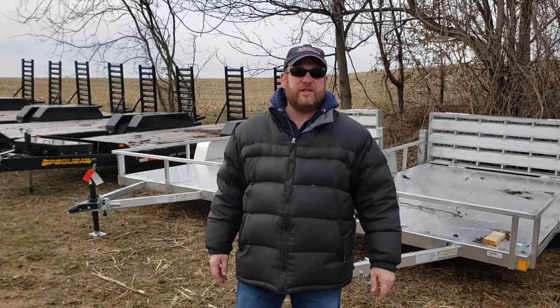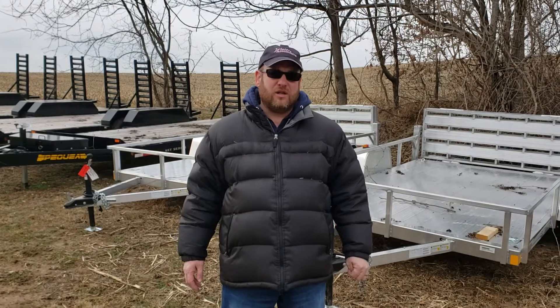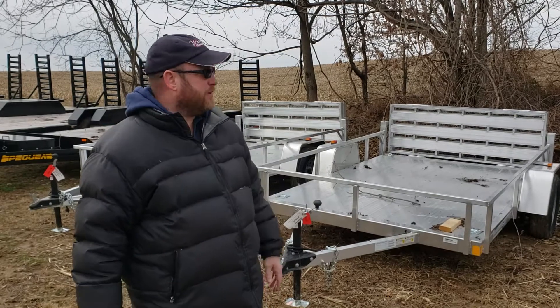Brad at Winters Automotive and Trailers in East Prospect, Pennsylvania here to talk about the Rance aluminum trailers — utility trailers and ATV trailers.